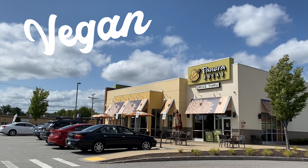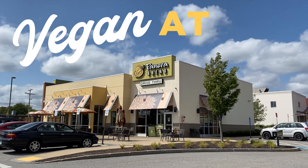Hey everybody, it's Gina. Thanks so much for joining me on another lunchtime adventure with World of Vegan. Today we're going to go visit Panera Bread. I'm really excited because there are a lot more options at Panera Bread than I thought there were.